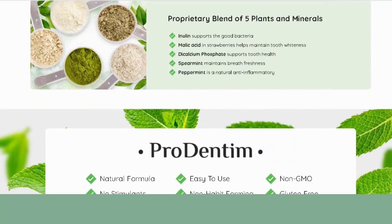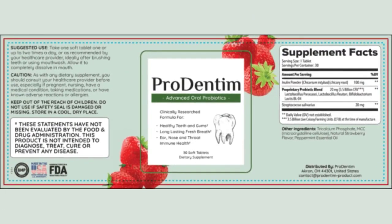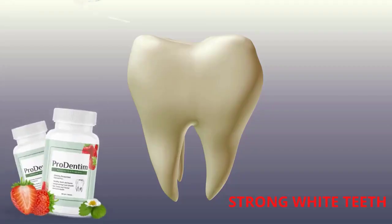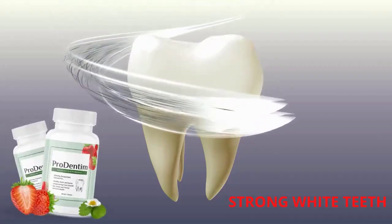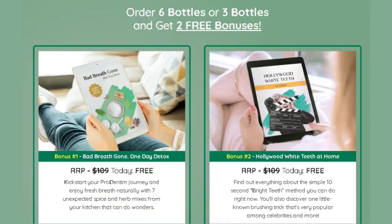Prodentim is FDA approved and uses 100% natural ingredients, which is just part of the reason you can rely on them to help your teeth stay healthy or even become healthier. Because it is totally natural, it has no side effects. Prodentim tablets are soft and also provide good long-lasting breath because of the mint present in the formula, which will prevent your breath from smelling.